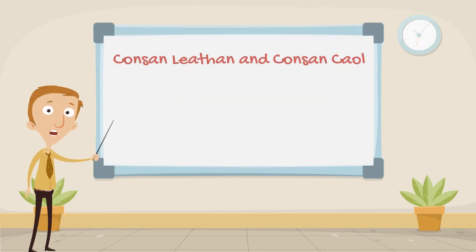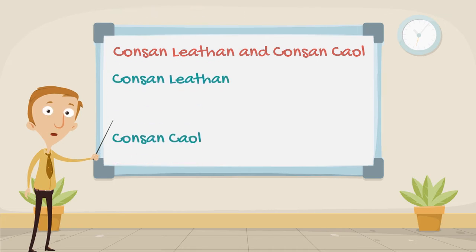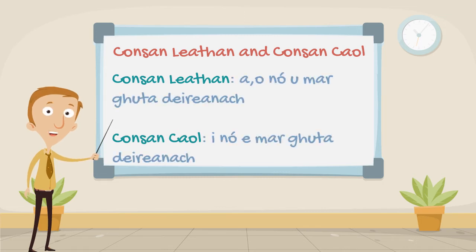First up is the Consan Leathan and Consan Caol rule. In Irish, a word either has a broad consonant, Consan Leathan, or a slender consonant, Consan Caol. It's very easy to tell which is which, because a Consan Leathan will have either an A, O, or U as its last vowel, and a Consan Caol will have either an I or an E as its last vowel. This is a term that comes up all the time in Irish, so make sure you take a note of it and remember it.